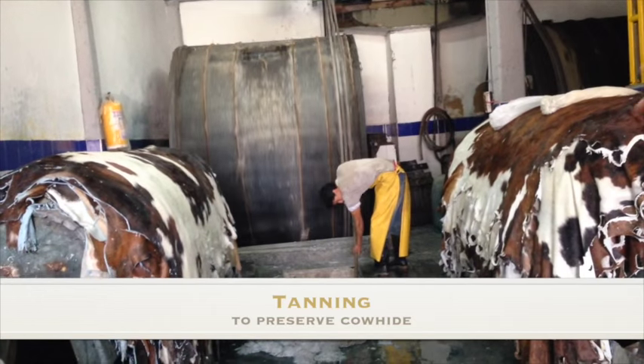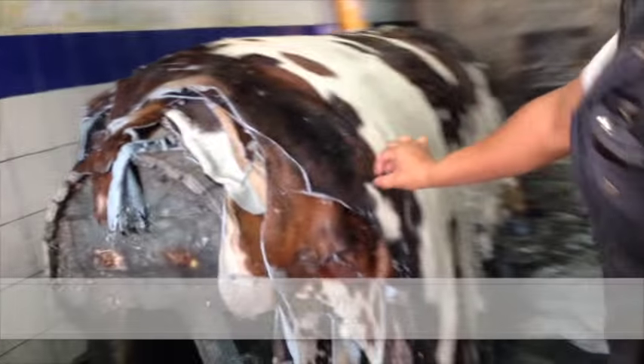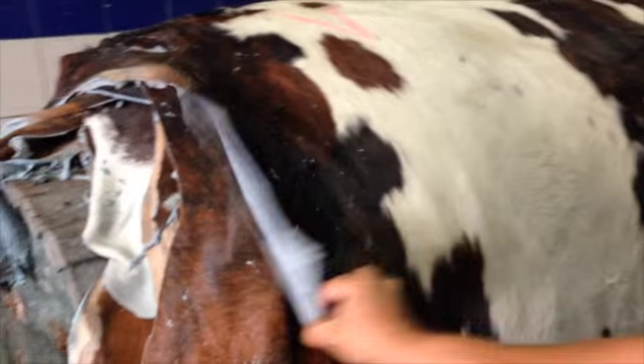Then, in order to preserve the cowhide, we move on to tanning, where skins are processed with chrome chemicals to eliminate any type of bacteria left.